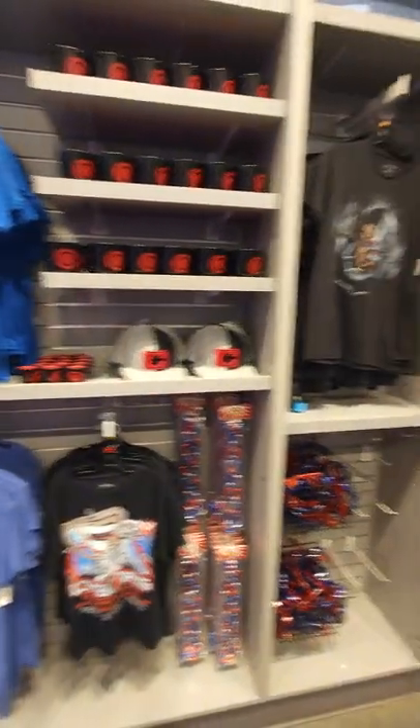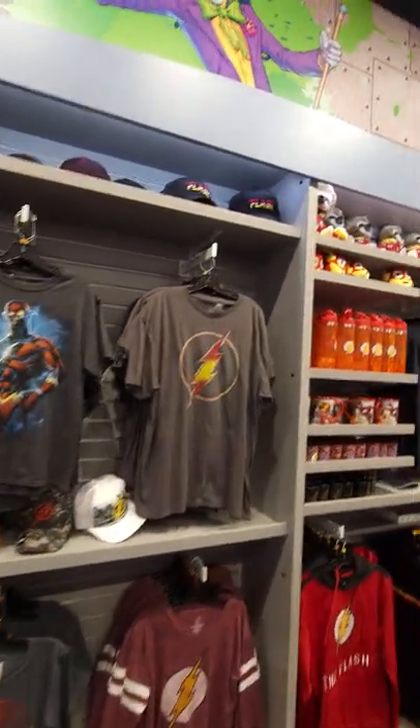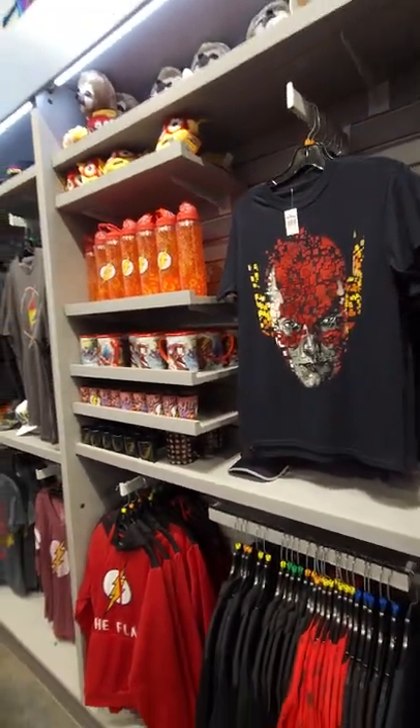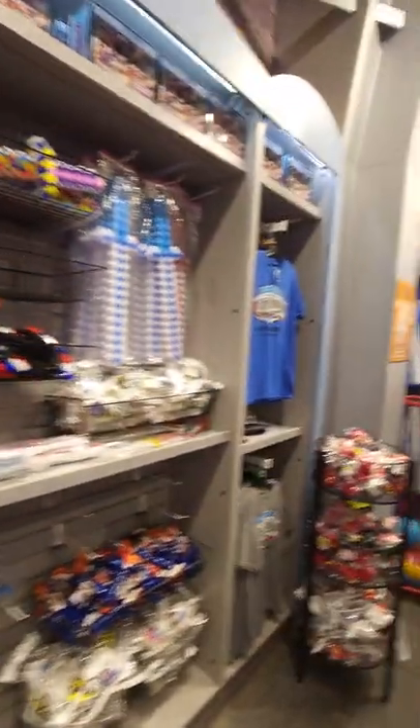I'm going to show you guys the different things here if you're looking for different superhero stuff. Aquaman, the Flash — this is one of the better Flash things, that's actually a really neat Flash shirt. They got Batman, of course. They got capes because Six Flags loves their capes.